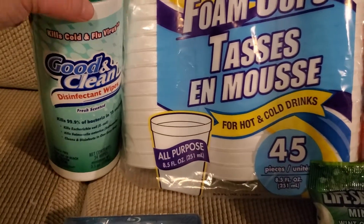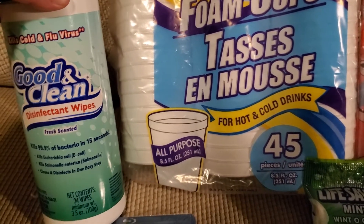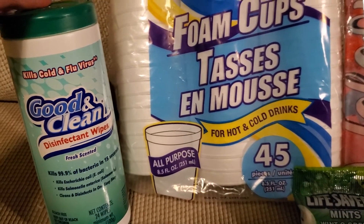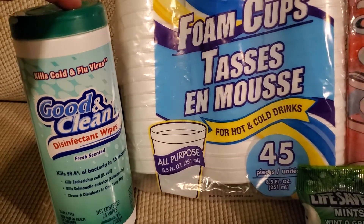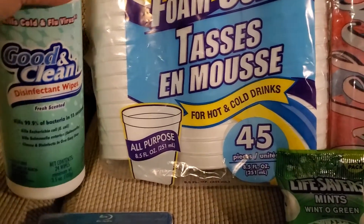I also picked up the Good and Clean Disinfectant Wipes. These are the Fresh Scented and they have 24 wipes in here. I like to wipe things down in the house with these — it makes things super quick and easy, and for $1 you definitely can't beat that.